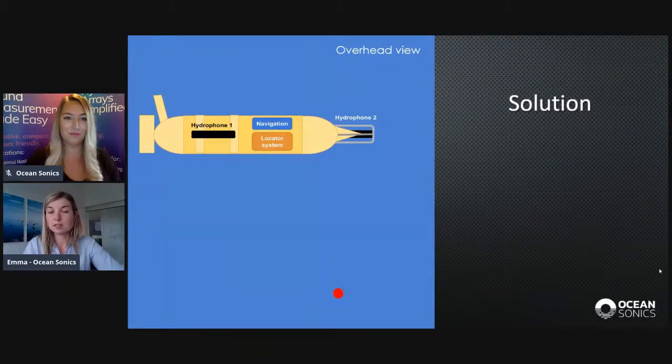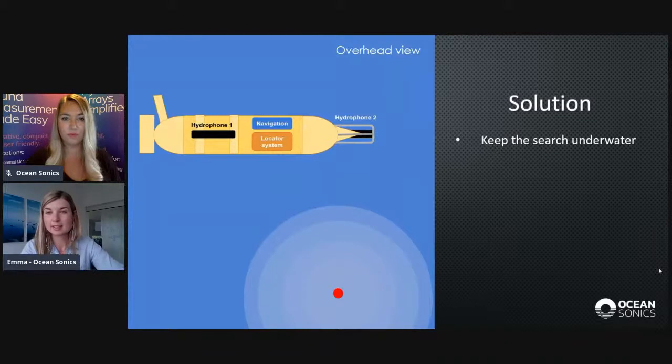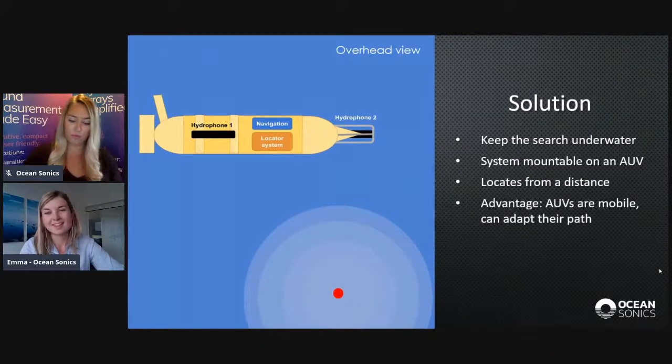A good solution to this problem is to use an AUV, because this allows the search to be kept underwater — especially important when the lost pinger is deep. The system should be mountable on an AUV, allowing autonomous searching anywhere. It should also be able to locate the pinger from a distance: because we can hear pings from a distance, we should be able to find it without getting up close. A huge advantage of AUVs is that they're mobile, so they can adapt their path based on what they're hearing.